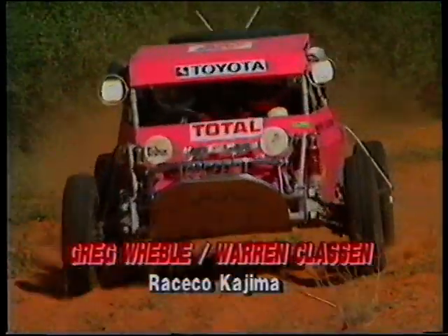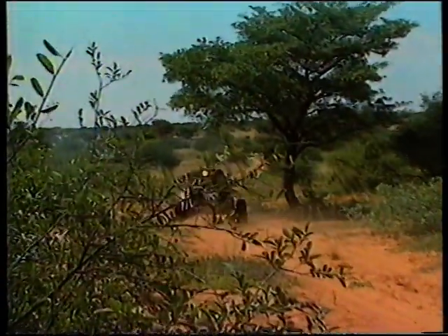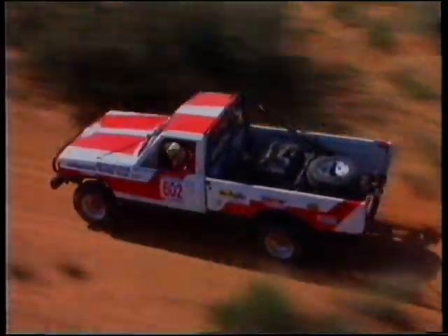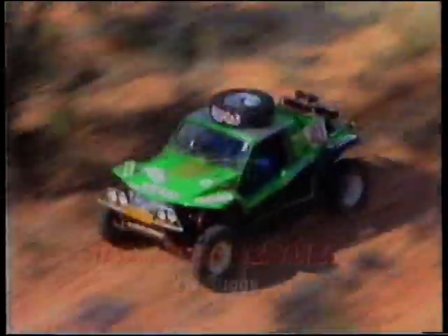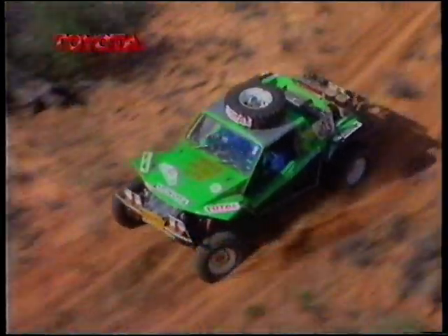There were no such problems for Greg Weeble and Warren Klaassen, who were going well in the ex-Carolin Race Co. Kojima. Freiburg dentist Harry Kustane and Dries de Klerk were lying second in class 6 in the ex-Reynaker Nissan, with Steve Parker and Vizet van Zael locked in a seesaw battle in class 7 with Craig Hopkinson and Cathy Shimwell.